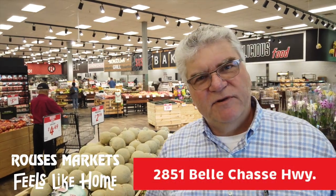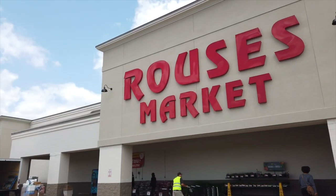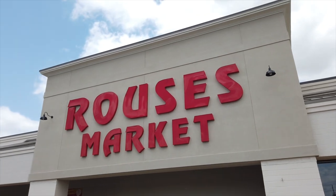Hello everyone. Welcome to our newly remodeled Roussens Markets on Bell Chase Highway. Come on in, we'll show you around what we got new.